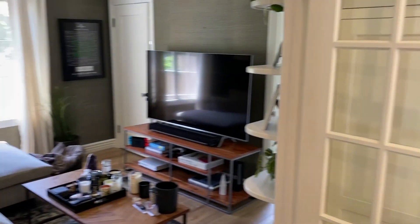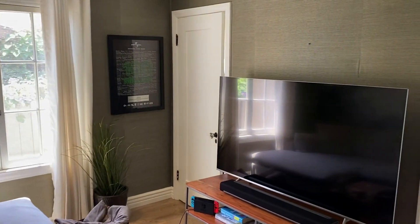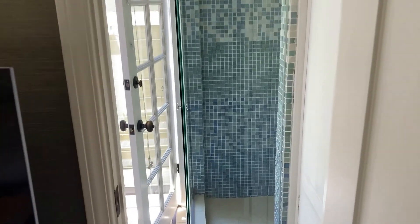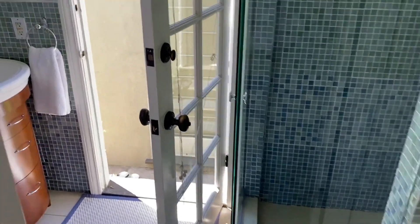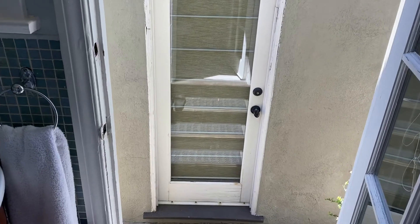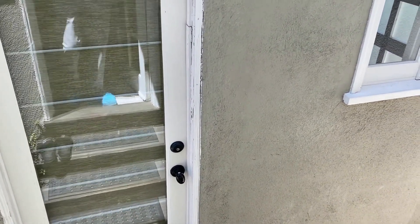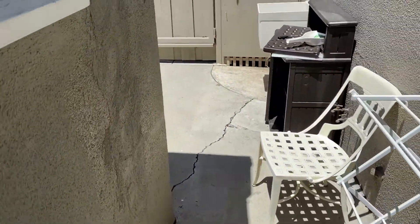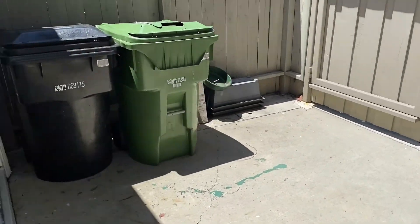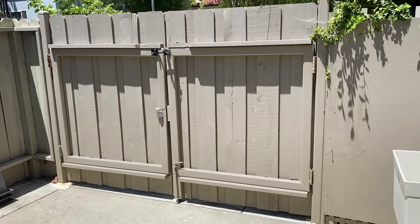This is bedroom number two, which is set up as a den. In the far white door beyond is laundry — stacked in that closet. And then from here you go right into a three-quarter bath with a shower. This then steps out to the garage, which has been converted into storage space with a Murphy bed. There's also space here for storage, trash cans and whatnot.